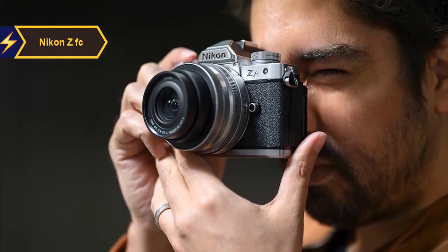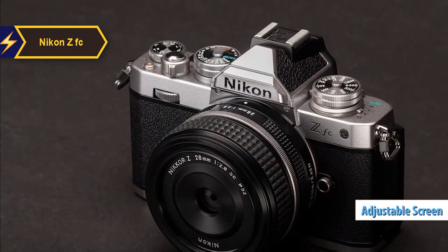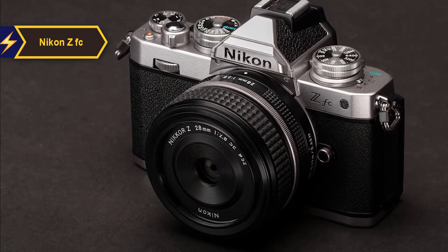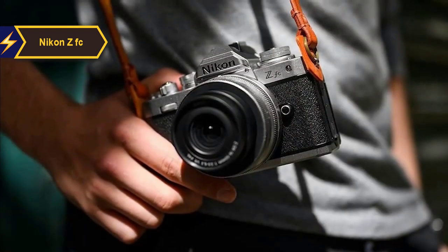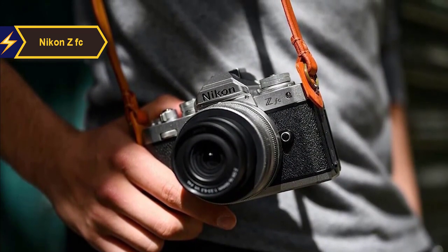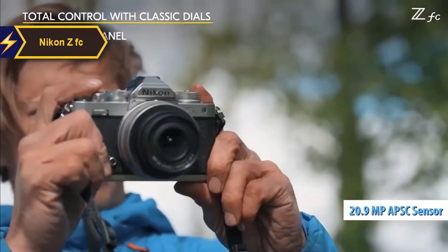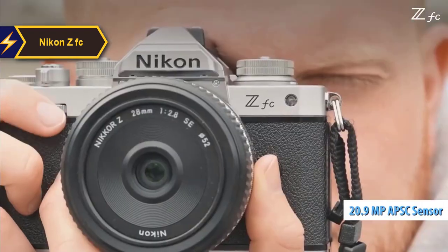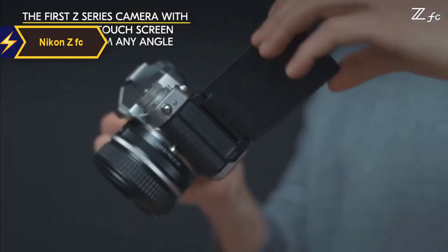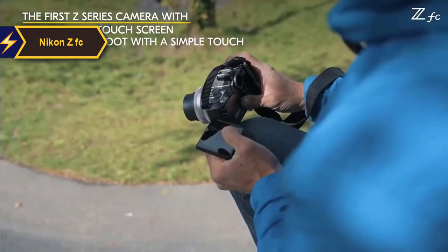One notable improvement over other models like the Z6 and Z7 is the ZFC's adjustable screen. Instead of only offering vertical tilt, the ZFC's screen can rotate and flip to the front, facilitating selfies and video recording. The touchscreen and menu system are consistent with Nikon's other mirrorless models, with the added flexibility of a 180-degree rotation. Internally, the ZFC shares many technical specifications with the Z50, sporting a 20.9-megapixel APS-C sensor with enhanced dynamic range and impressive low-light performance. Noise control and dynamic range perform well up to ISO 6400.